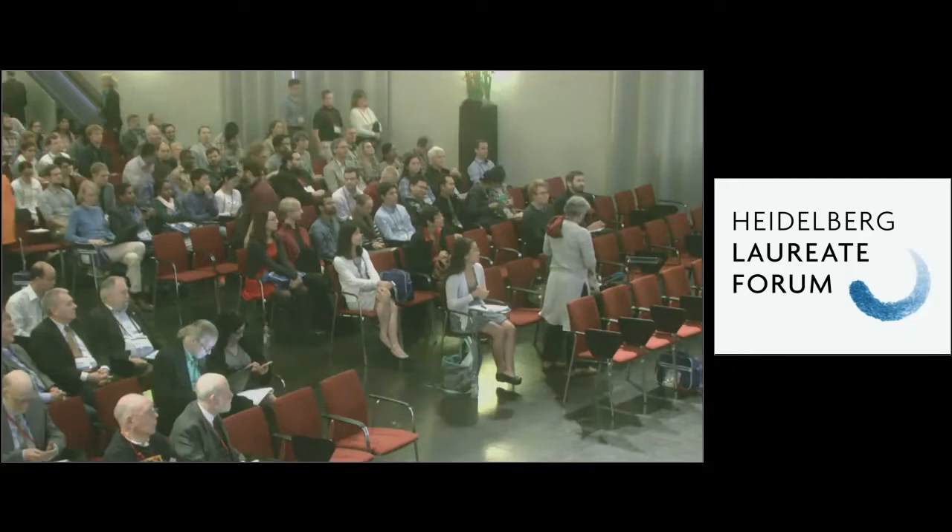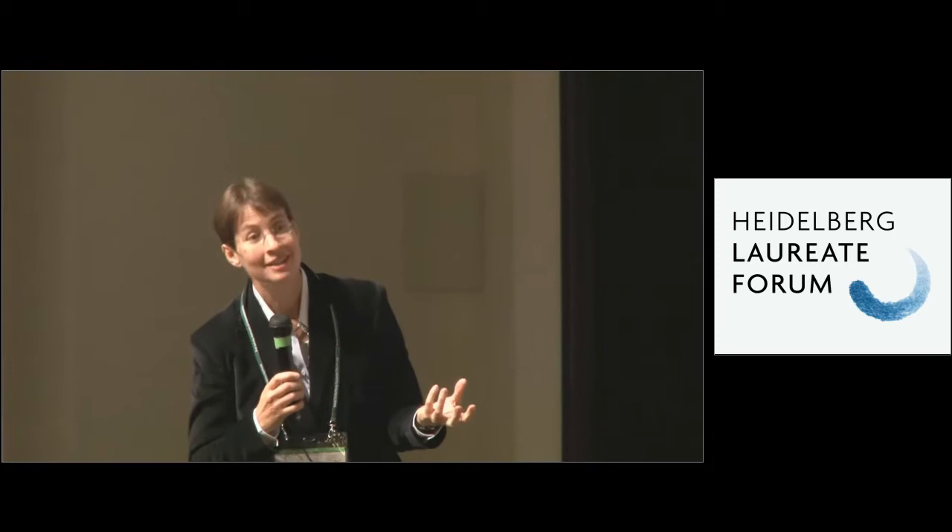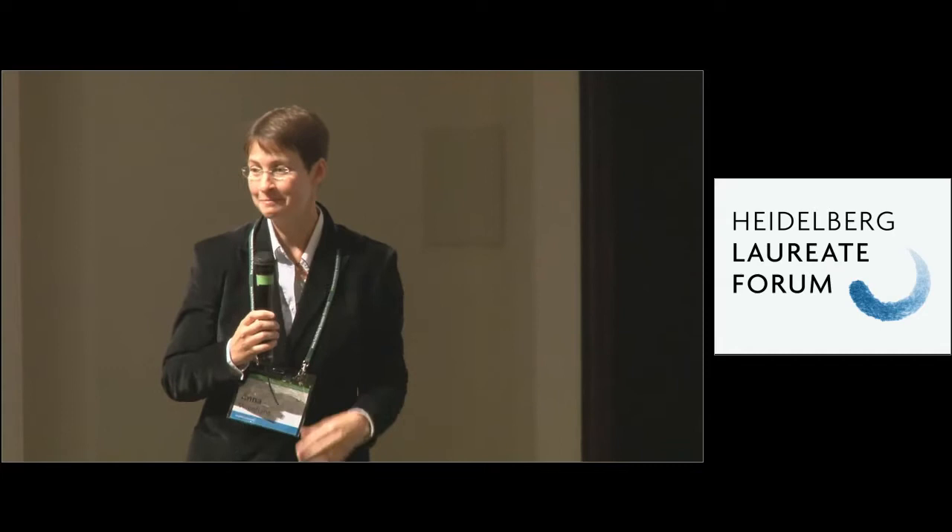I would like to introduce the fourth and last speaker of this morning, Professor Fred Brooks from the University of North Carolina at Chapel Hill, who won the Turing Award in 1999 and who will tell us about what makes illusions work and a way to evaluate effective virtual environments.